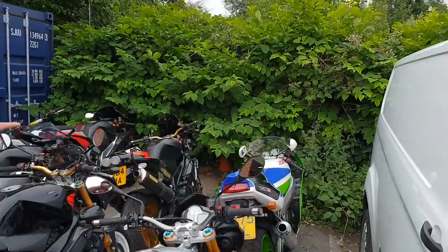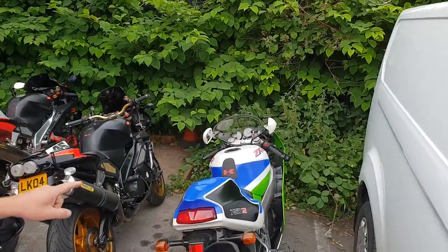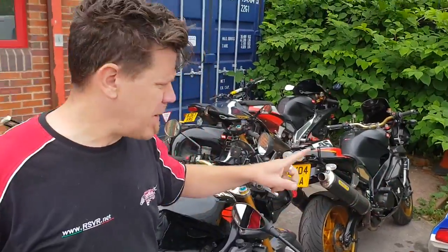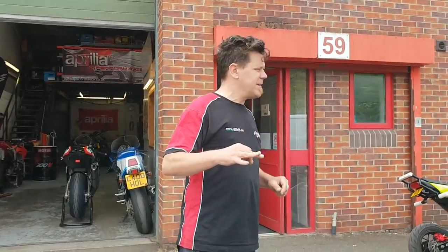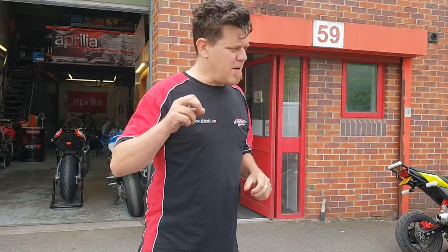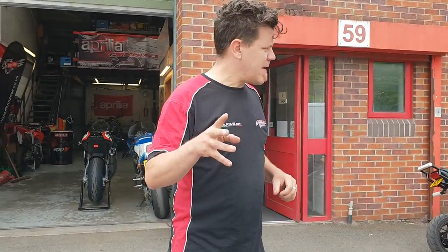That ZXR there is what's known as a ZXR 750 M1 homologation special. I think they only made about 500 of those worldwide — an absolutely spectacular 90s superbike. I think that was the homologation bike they used for the 24 Heures du Mans bike.